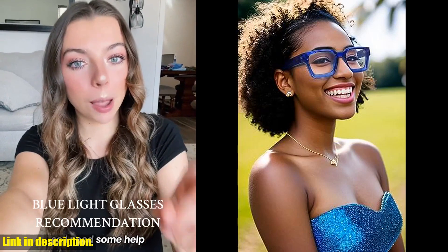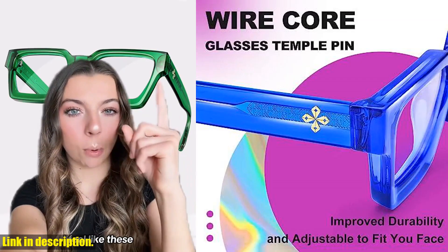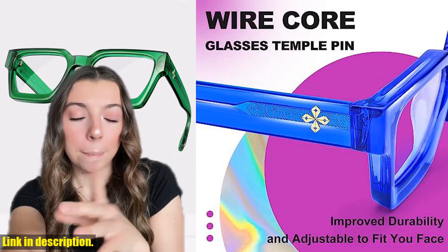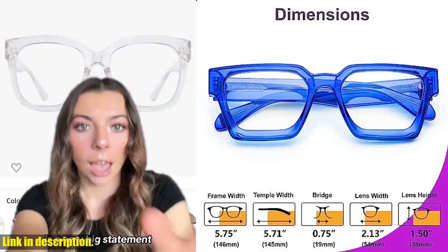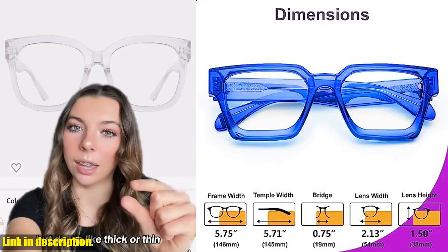If you're someone who spends a lot of time in front of screens, whether it's for work or entertainment, then these glasses are a must-have for you. Not only do they protect your eyes from harmful blue light, but they also add a touch of chic preppy look to your style with their multi-color frames.